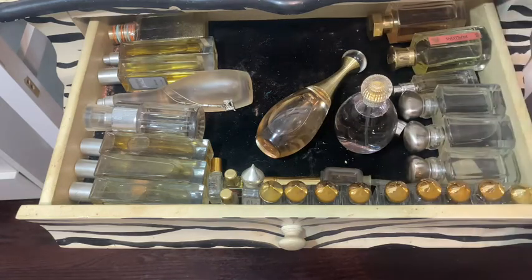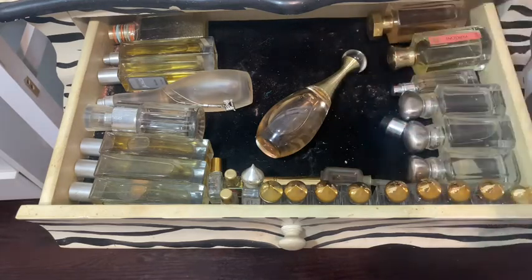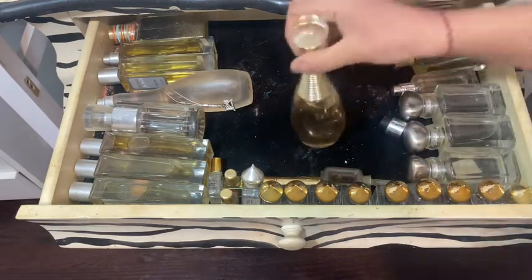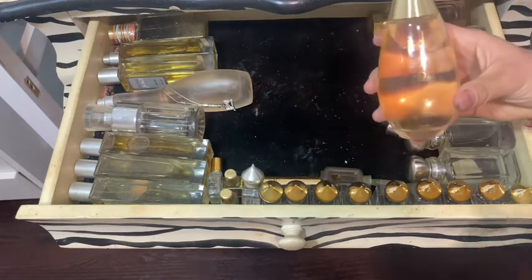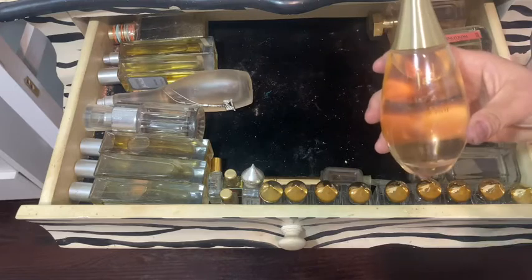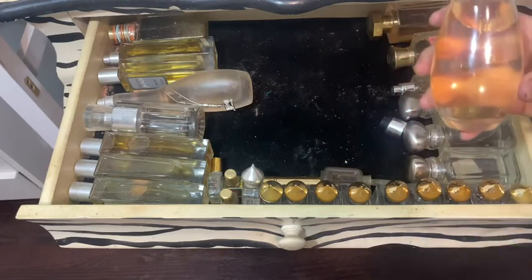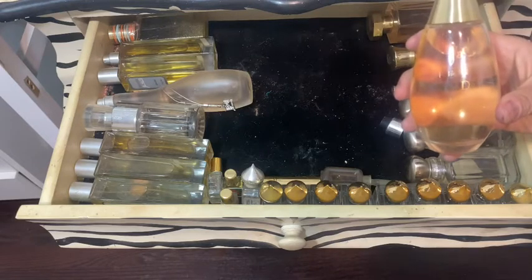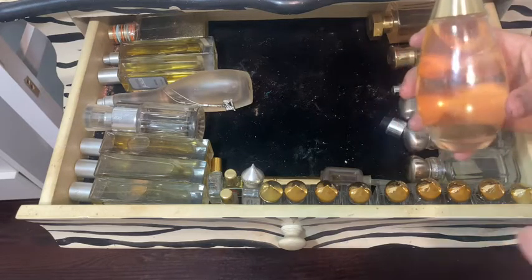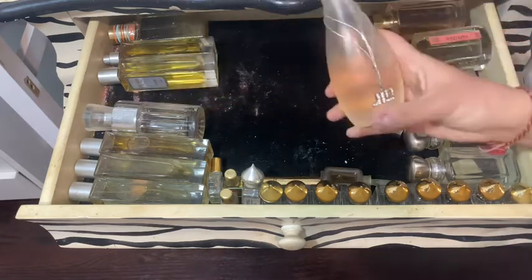So I have the Narciso Rodriguez, never been opened, and I also have the Sarah Jessica Parker Lovely. This is unbelievable — it reminds me of when I worked for Christian Dior Cosmetics, it's one of my all-time favorites. There's another one I think called Hypnotic Poison, but this is an awesome one.